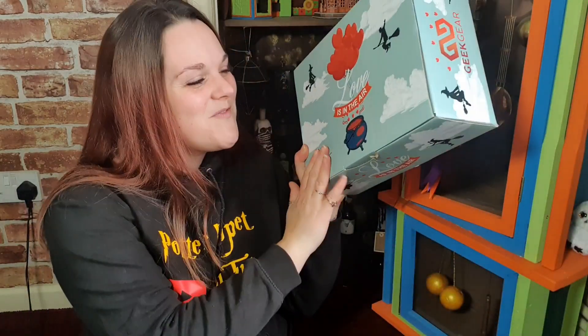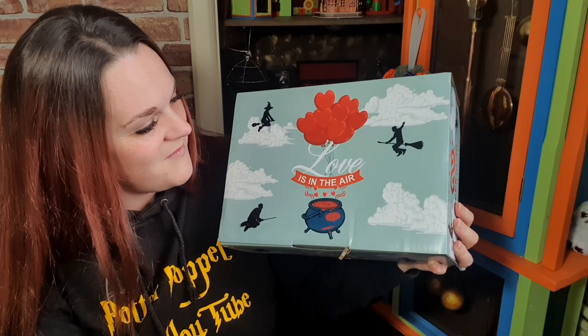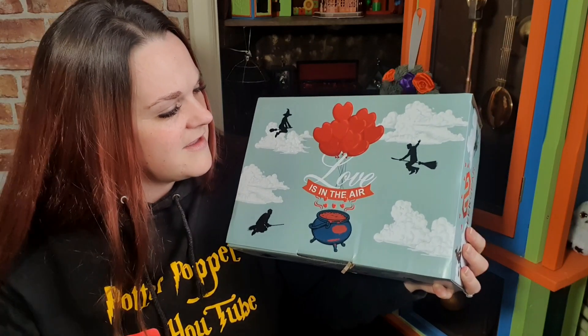I have been loving their limited edition boxes. Look at the box — we've got love hearts, we've got a love potion brewing here, and on the front we've got some very very happy witches and wizards on their brooms. I'd be very happy too flying high and free!